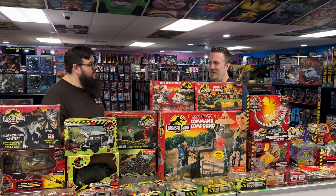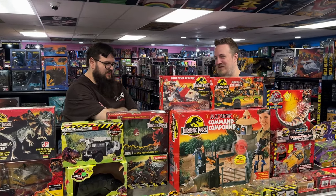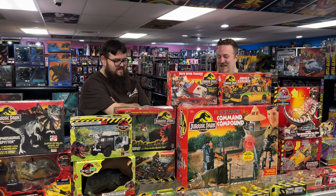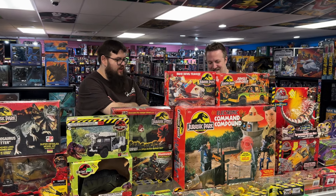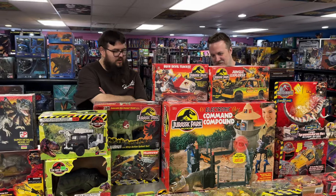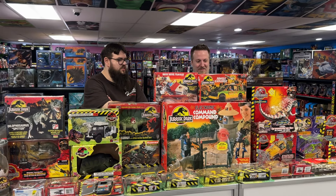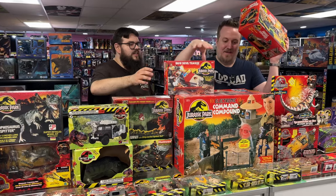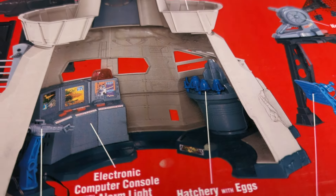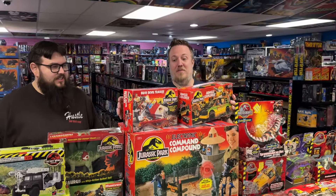I'm going to quiz you about this compound — what accessory is usually missing? Because the same toys and playsets always have the same thing broken or missing. Do you know what it is? I'll go with the nets. It is actually the three blue dinosaur eggs — because they're so small. They actually look like little hand grenades with handles, which kind of makes no sense. But yes — this collection is 100% complete. We spared no expense.